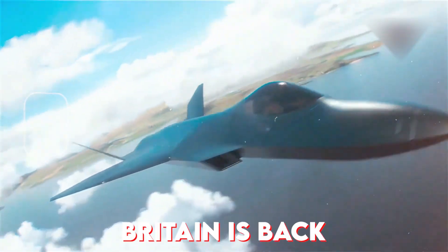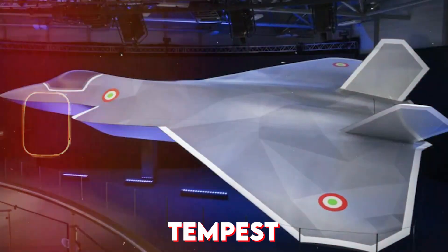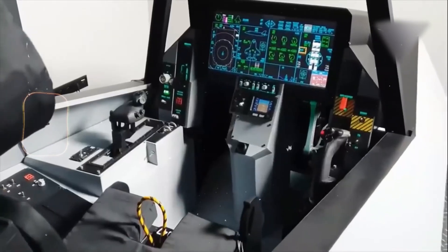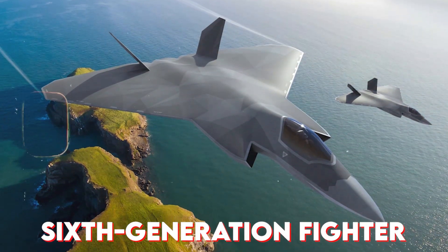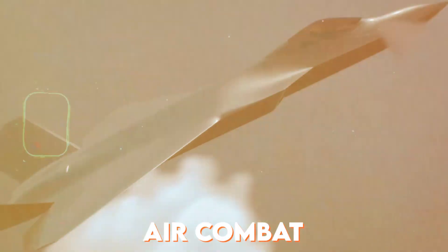After years in the shadows, Britain is back with a jet that could change everything. The Tempest isn't just a concept — it's a statement. Built with global partners and cutting-edge tech, this sixth-generation fighter is the UK's boldest step into the future of air combat.